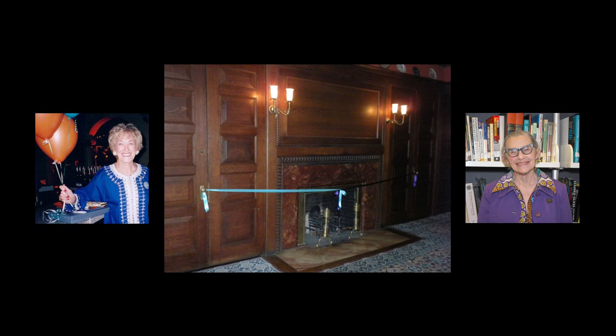The teal ribbon, representing the fight against ovarian cancer, was placed in honor of Aileen Mandel. The purple ribbon represented Bunny Selig, a member of the first docent class known for always wearing purple.